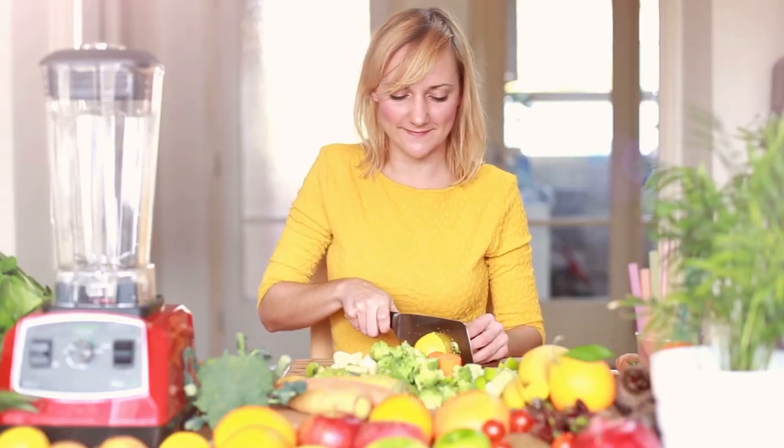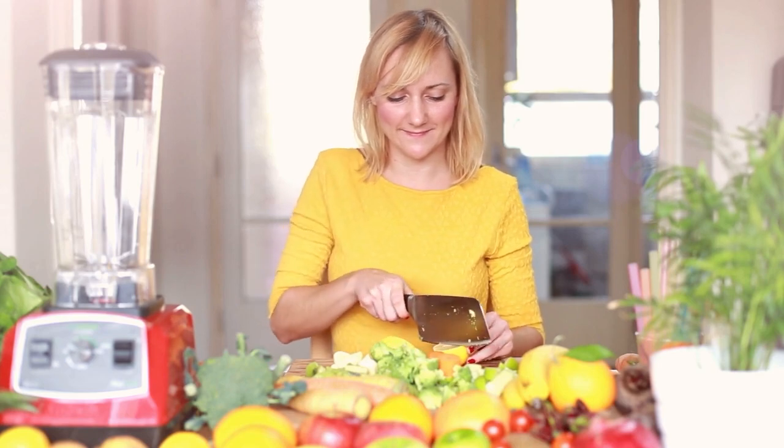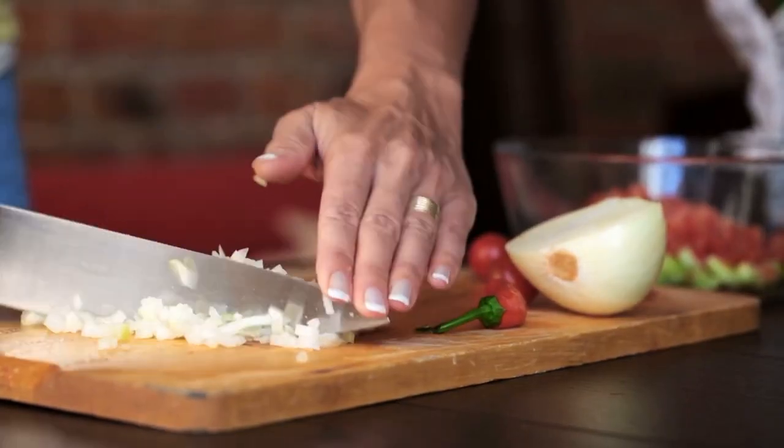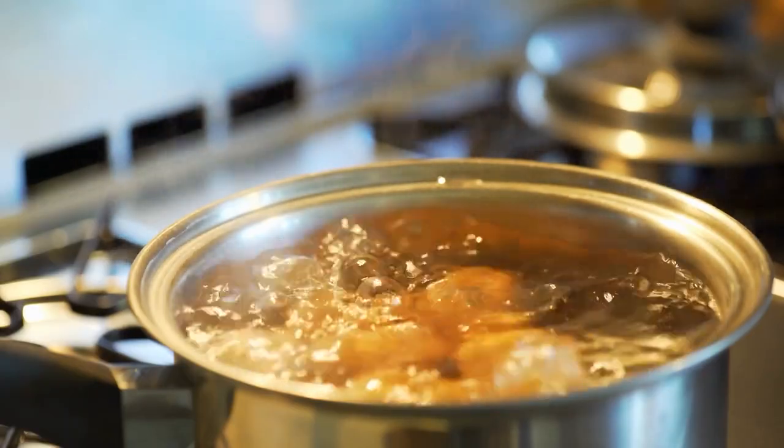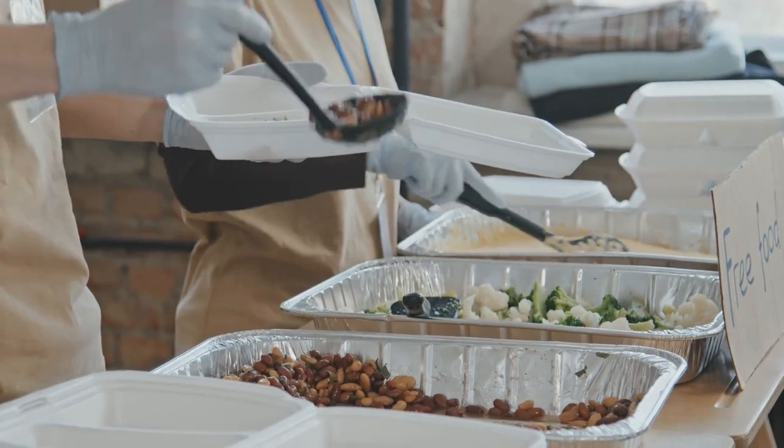What do you think about these kitchen hacks? For sure at least one of these ideas is perfect for you. Do you also have a hack of yours that you want to share? Let us know in the comments below. If you want more content related to this topic, make sure to check our channel. Take care, and we'll see you in the next video.